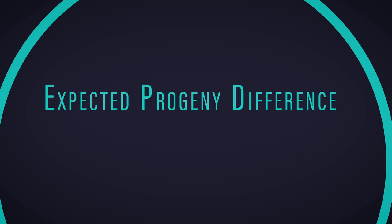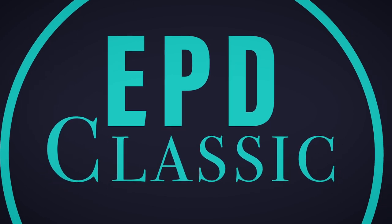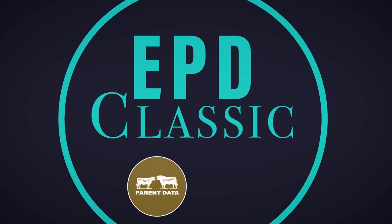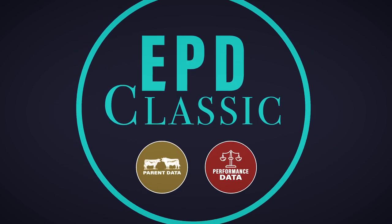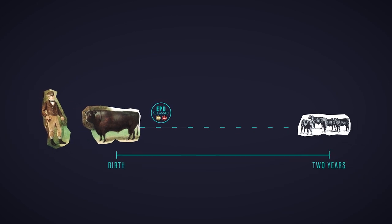As breeders know, these predictions are called expected progeny differences, or EPDs. The classic EPD, whose predecessor was first introduced in the breed in 1972, combined these different indicators, giving each its appropriate weight to provide the most accurate prediction of future differences in progeny performance. Although a successful tool that breeders have adopted to make effective change in the breed, there are still limitations.